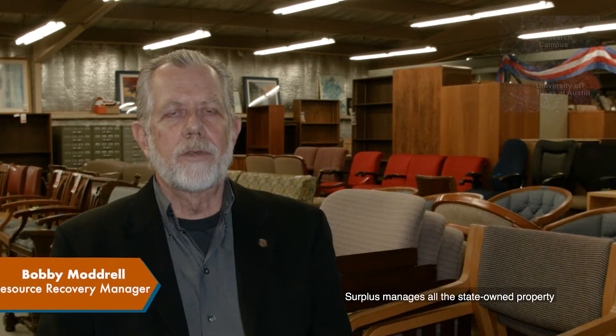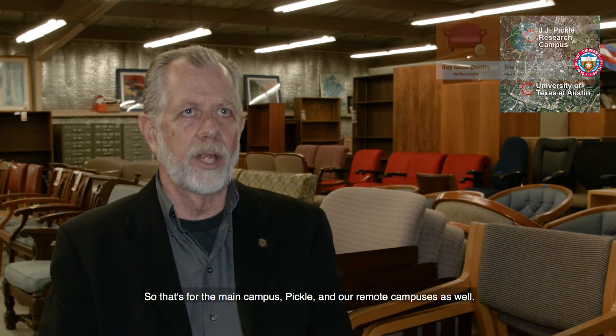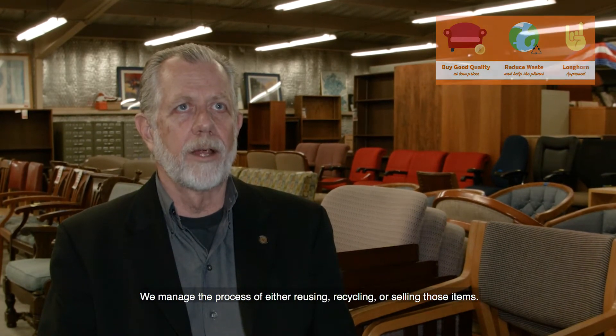Surplus manages all of the state-owned property coming off of the University of Texas at Austin — that's for the main campus, Pickle, and our remote campuses as well. We manage the process of either reusing, recycling, or selling those items.